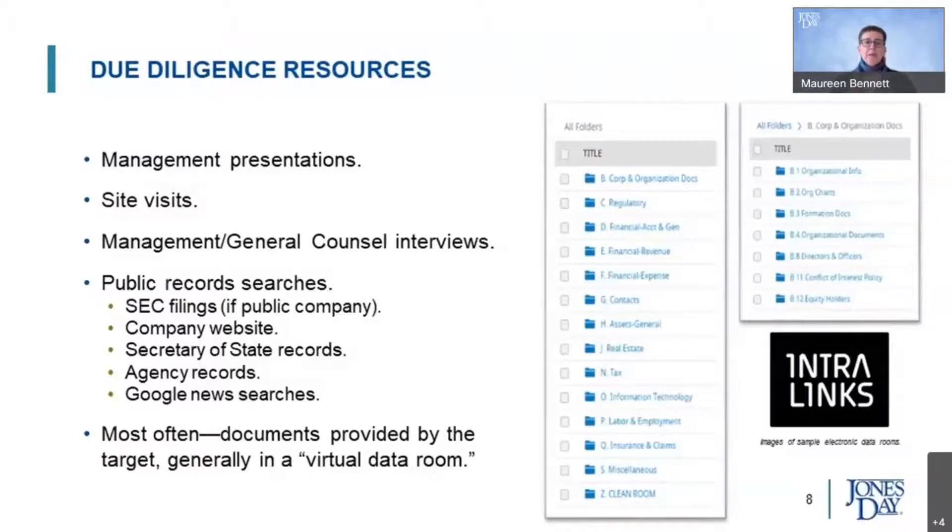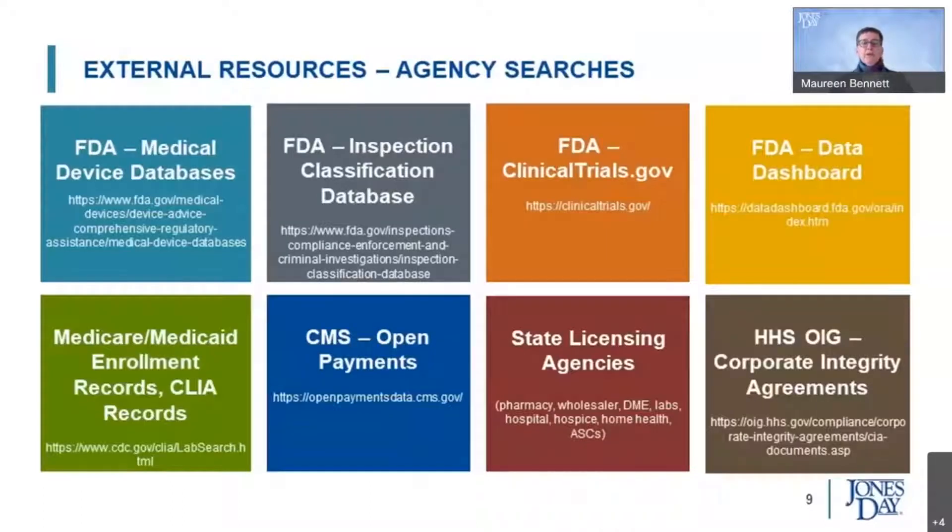A big part of diligence will also be checks through various public records, whether for a listed company or information available on companies' websites. We've included here a few examples of the regular databases we would check from FDA. Increasingly, state regulation has become important in our sector, and there are resources one can look at, as well as some enforcement-related tools through HHS and OIG. These are all things we would regularly include as a cross-check against what the target company might be providing.